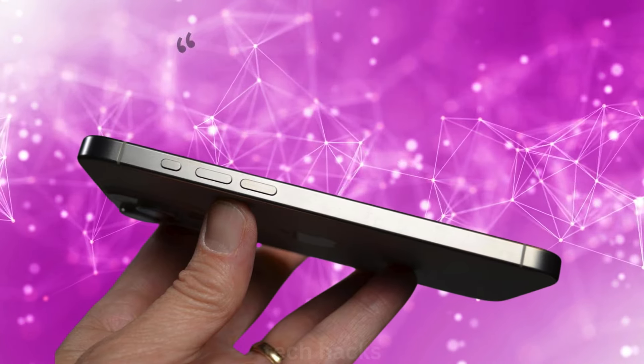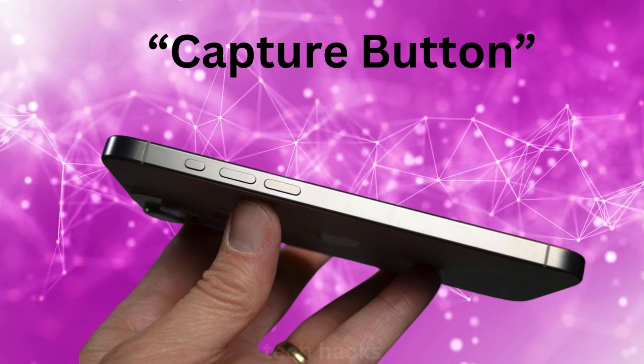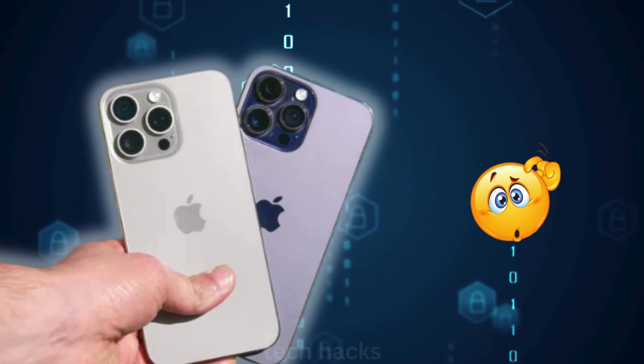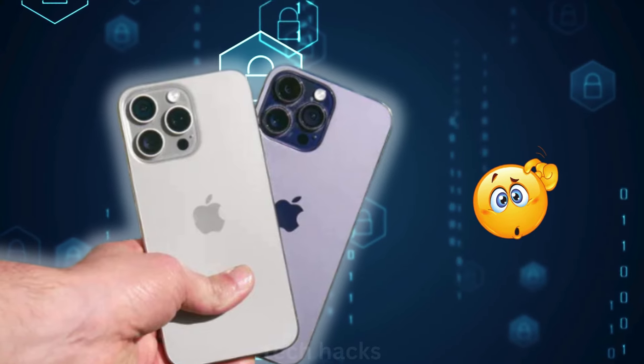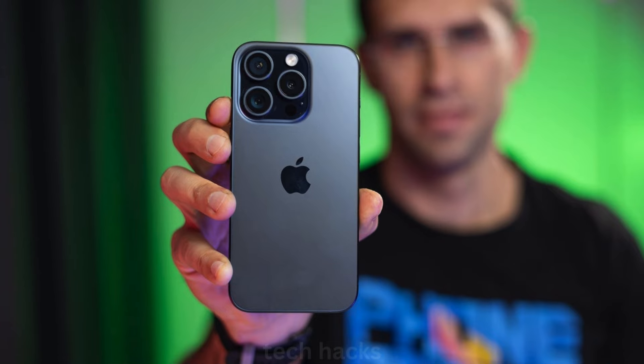There's also talk of a new capture button for all models, making it easier to control image and video capture with different pressure levels. The iPhone 16 Pro models might feature a refined titanium chassis with an improved finish over the iPhone 15 Pro models.